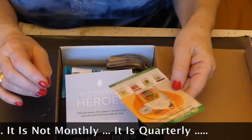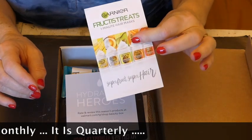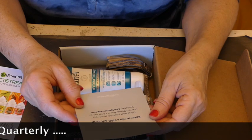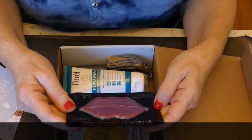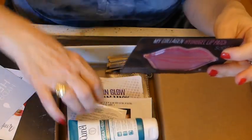So we have some Garnier samples in here because we have a flyer for it. Enter to win a $100 gift card — I am going to do that. Oh, look at this. They did not give us a description.